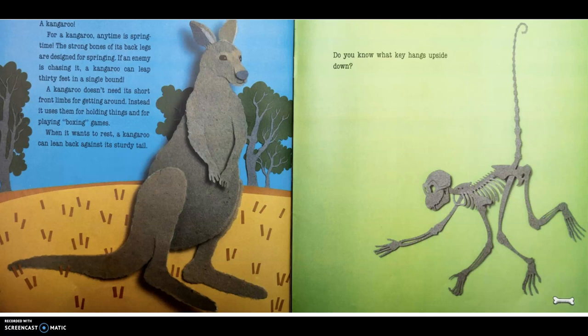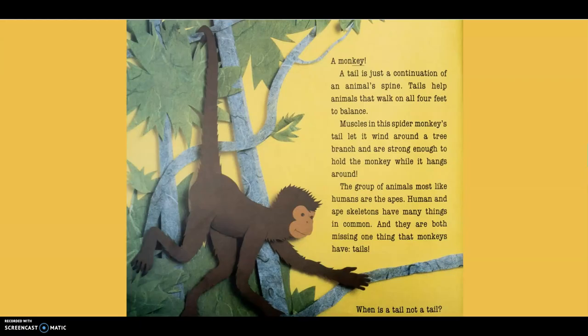Do you know what key hangs upside down? A monkey! A tail is just a continuation of an animal's spine, and it has helped animals that walk on all four feet to balance. Muscles in this spider monkey's tail let it wind around a tree branch and are strong enough to hold the monkey while it hangs around. The group of animals most like humans are the apes. Humans and ape skeletons have many things in common, but they are missing one thing that monkeys have — tails.